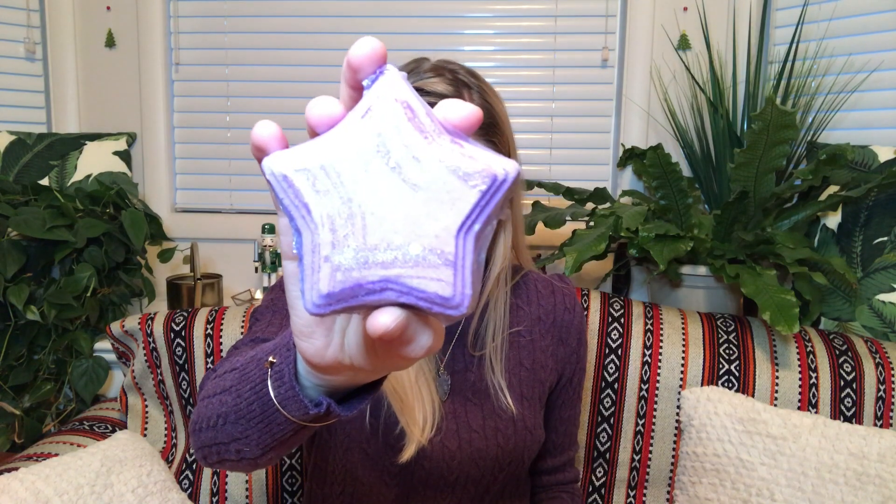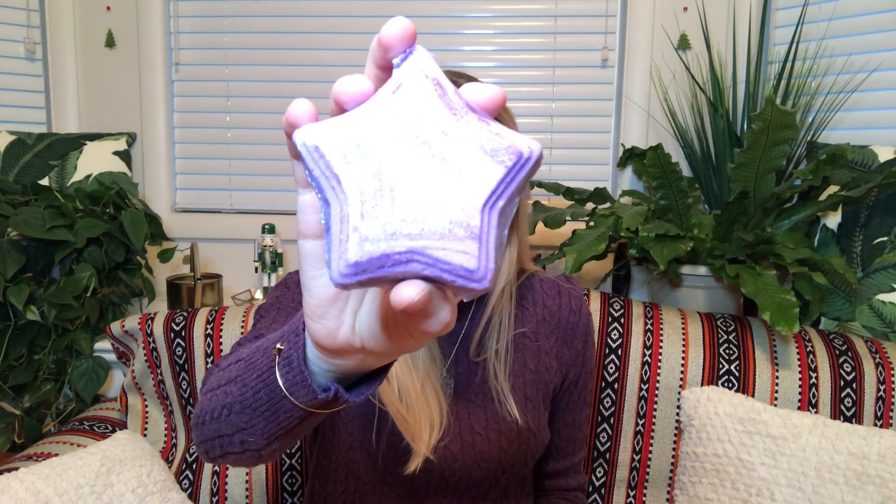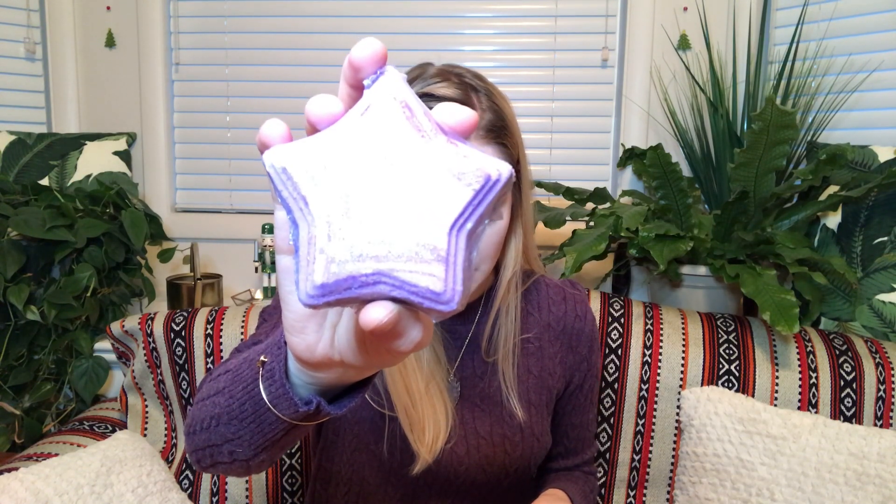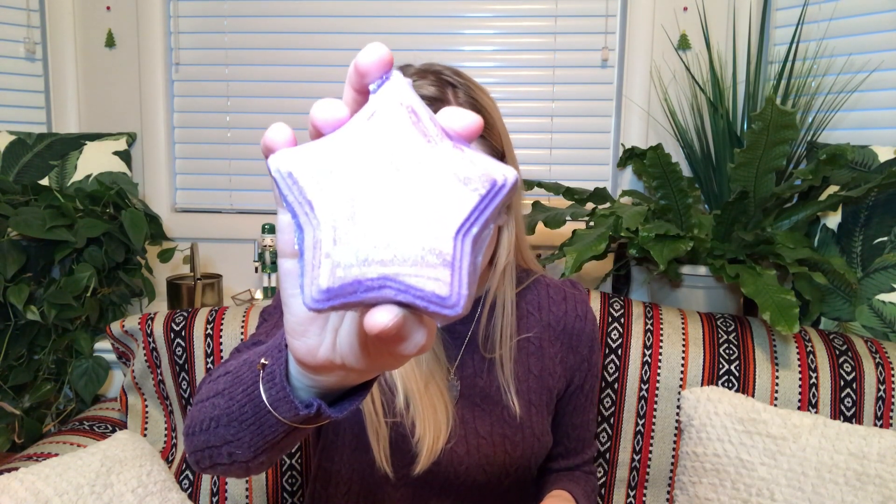The first thing I'm pulling out is by Nerdy Not Dirty. This is the Good Night Star bath bomb. Drift off to Dreamland with this beautiful star-shaped bath bomb scented in the twilight dupe of lavender, ylang ylang, and tonka bean. The star style may vary. That really smells like sweet lavender. This is great if you're going to take a bath right before you go to bed and you want to be able to sleep.